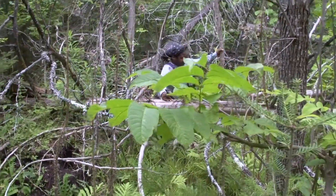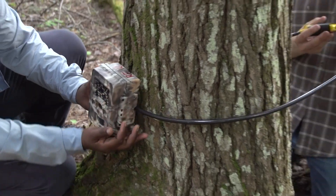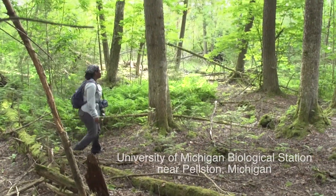We spend a lot of time going through a lot of brush, a lot of bramble. Sometimes we have to cross logs, cross rivers, in order for us to find particular sites to put the cameras. It's not easy work but it's super fun.